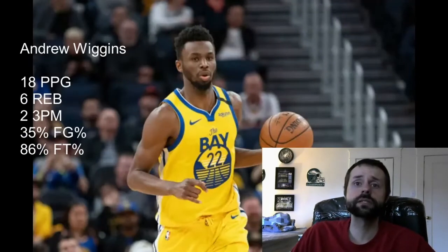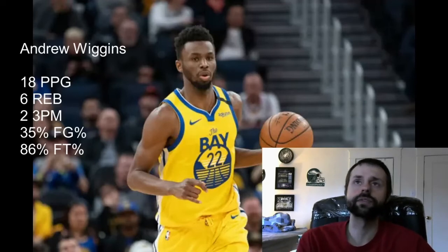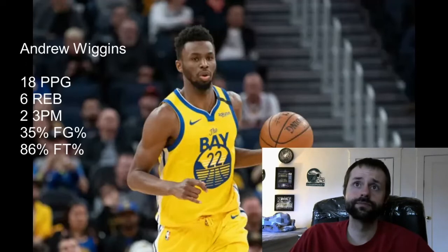Now we're going over the stock-down players, and the first player up is Andrew Wiggins, whose ADP is at 95 — you're getting him around the tenth round — and he's currently the 13th-rated small forward. My recommendation is: if you have him, try and get rid of him. If you don't have him, do not buy him.